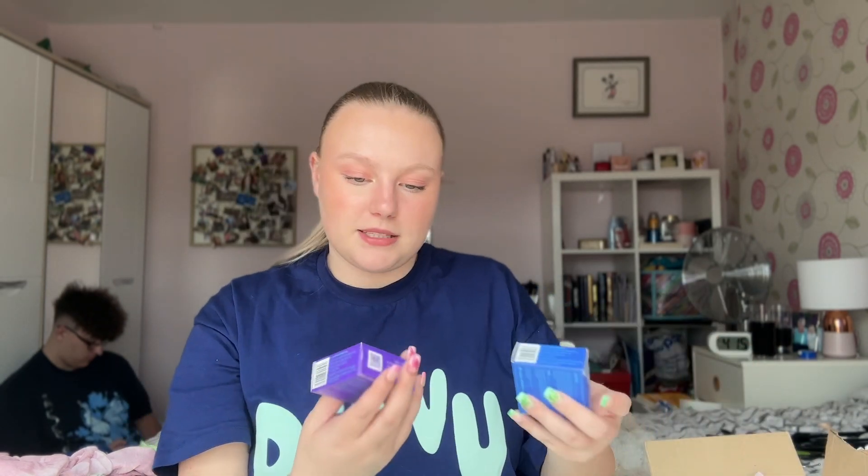Moving on to the main beauty part of this haul — I went a little mad spending too much time on TikTok. These products are mainly from Boots, with one or two from Superdrug. I picked up some Wild deodorant refills. I've been using Wild for over a year and love it. I got my favorite coconut and vanilla scent, and then I also saw Ocean Mist — which Charlie got me for Christmas — in store, so I picked up a spare because I really love that scent.